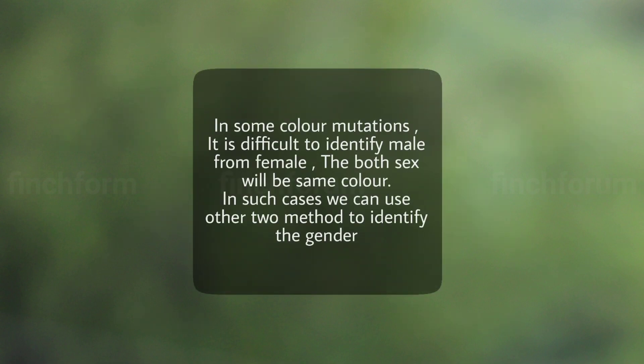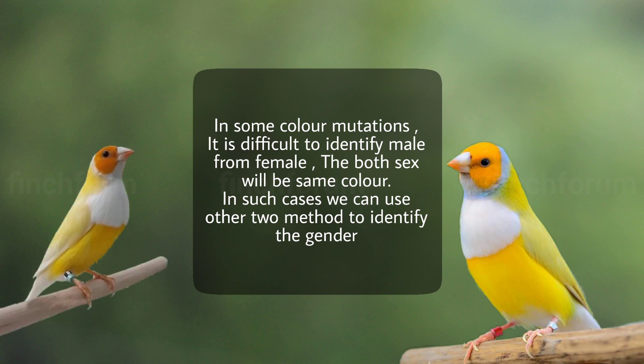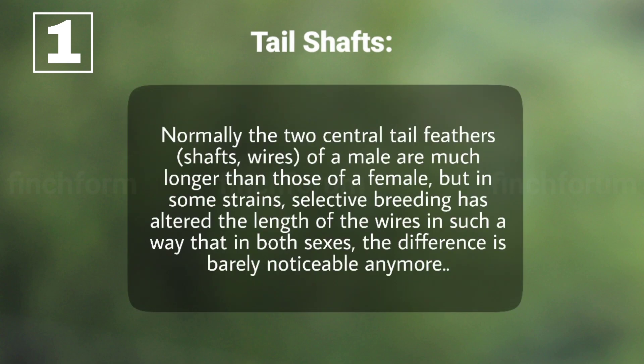In some color mutations, it is difficult to identify male from female, as both sexes will be the same color. In such cases we can use two other methods to identify the gender. Tail shafts: normally, the two central tail feathers of a male are much longer than those of a female. But in some strains, selective breeding has altered the length of the wires in such a way that in both sexes the difference is barely noticeable anymore.